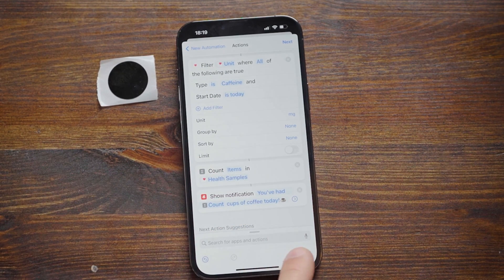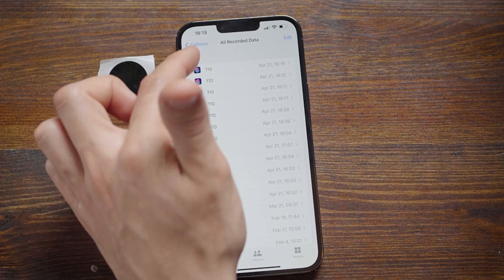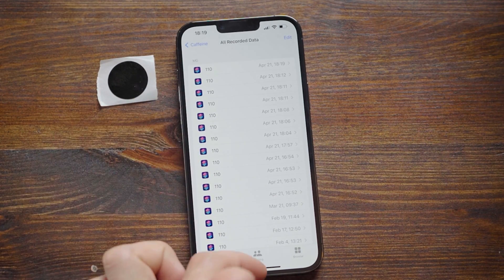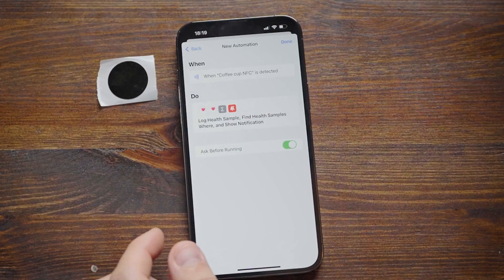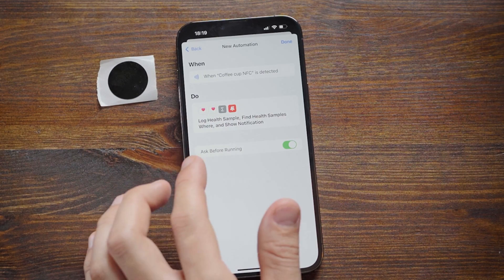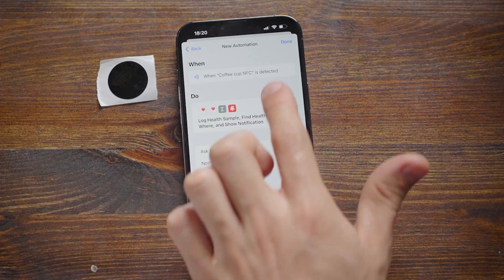Running the test shows we've had 12 cups of coffee. The best way to verify is to go to Health Data for caffeine — check 'All Data' and for today we have 12 entries. Now let's finish configuring: hit Next. There's an important setting called 'Ask Before Running' — it asks if you actually want to run the automation. In reality you don't want that, so disable it and hit Done.